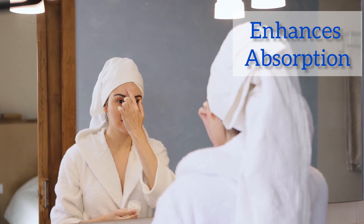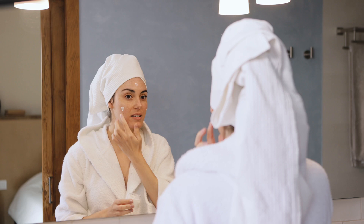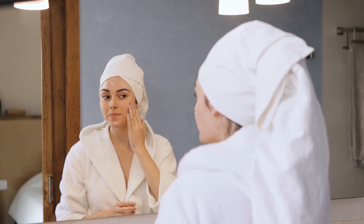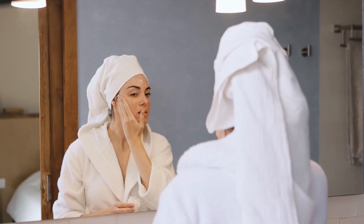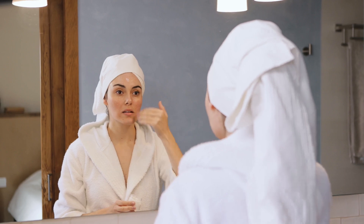7. Enhances Absorption: As the roller helps to stimulate circulation and open up the pores, it can help to enhance the absorption of skin care products. This will ensure that your skin is getting the most out of the products you are using.